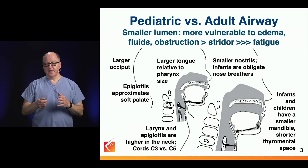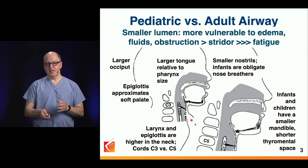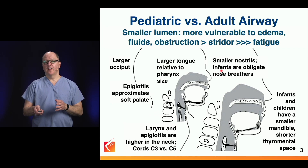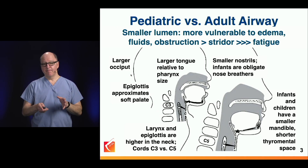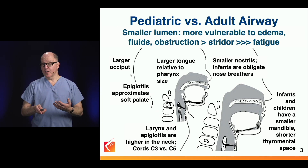Looking at the anatomy, children have a larger tongue relative to the pharynx. The larynx is at the level of C3 instead of C5. The nostrils are smaller and infants are obligate nasal breathers. The displacement space relative to the tongue is shorter, and the higher larynx position combined with a larger occiput all contribute to the challenge of controlling the tongue, controlling the epiglottis, and making it easier to overrun landmarks on insertion.